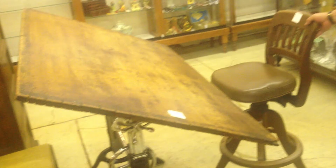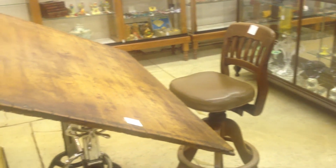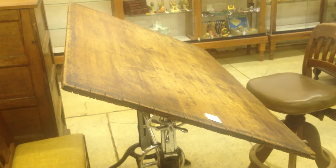We also have a drafting chair out of oak that came in with it, priced separately of course, but really a nice combination for anybody.